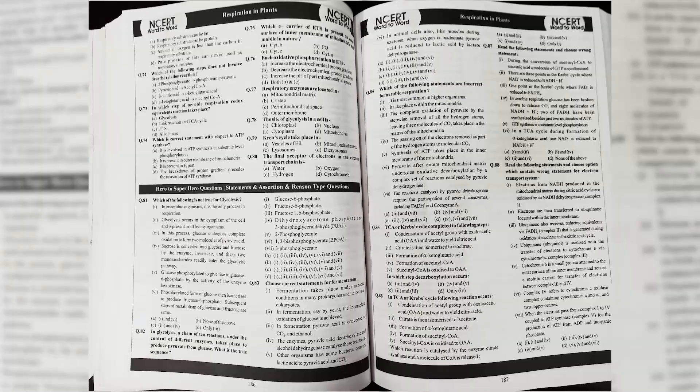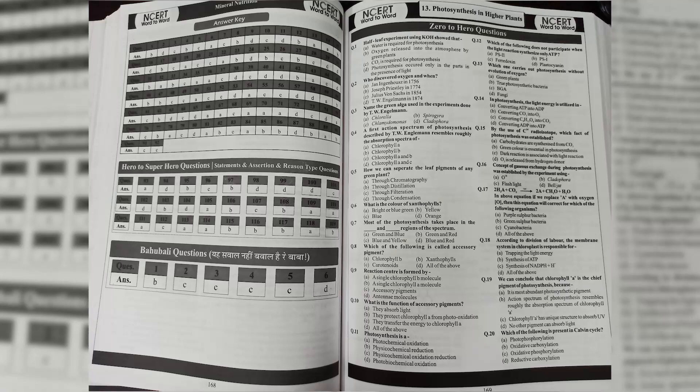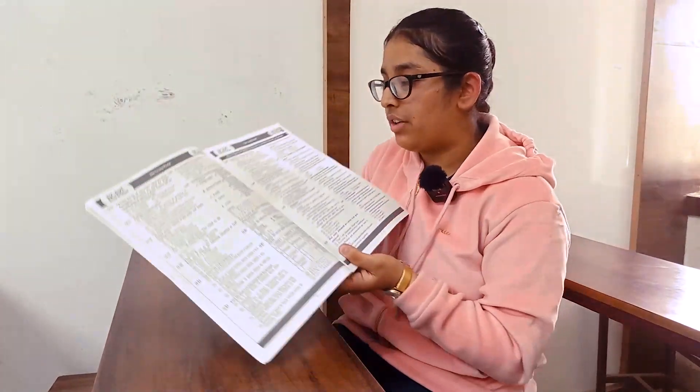Now I would like to talk about the types of questions in this book, like match the column type questions, match the column diagram-based questions, assertion-reason type, statement-based questions, hero to superhero questions, and Baobali questions at the end, which are statement-based long-form questions.